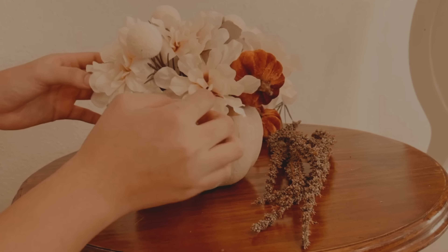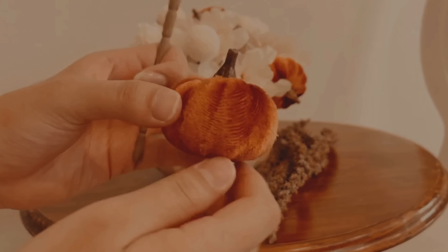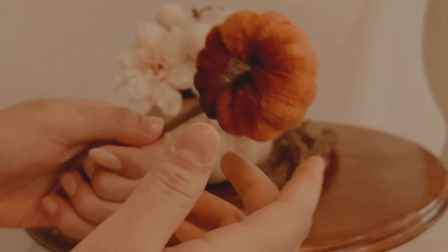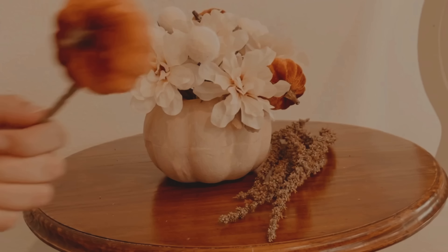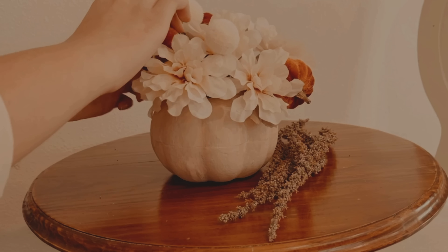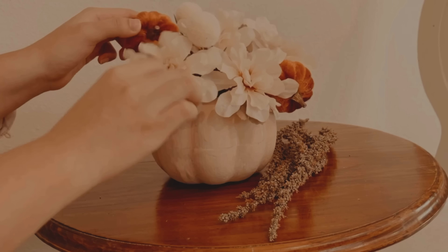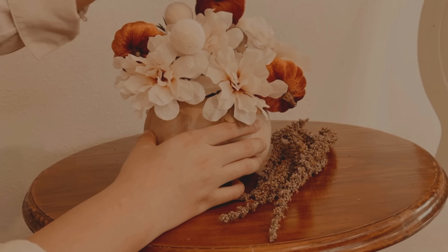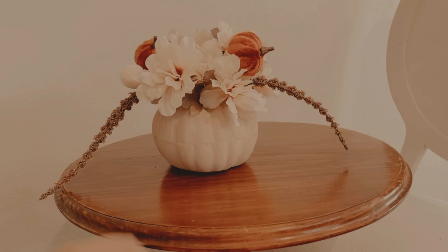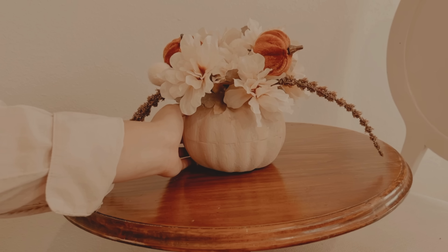Para las calabacitas, como ven, ya tienen su pinzita y es muy fácil de colocarlas con este palito que me había sobrado de las flores. Pero si no quieres utilizar un palito así, también puedes utilizar los palitos de las paletas, o un palito de afuera — nada más le metes la pinza. Y ya con eso quedan unas calabacitas súper bonitas que le dan el toque perfecto de naranja.